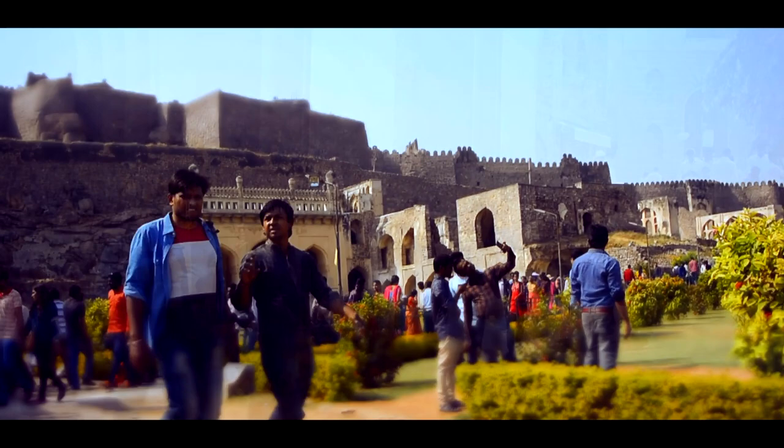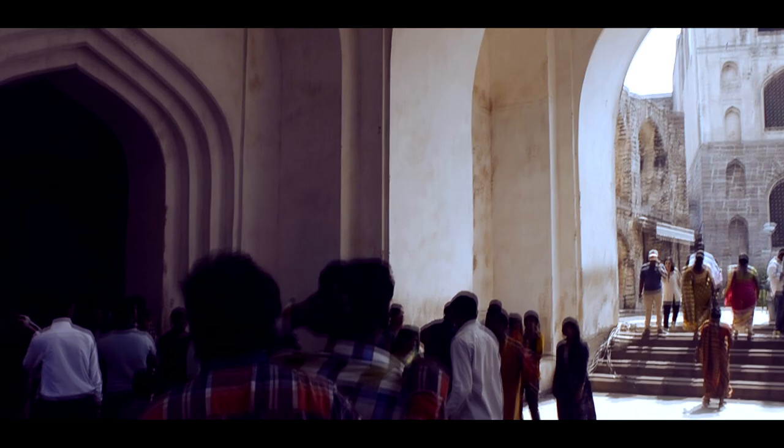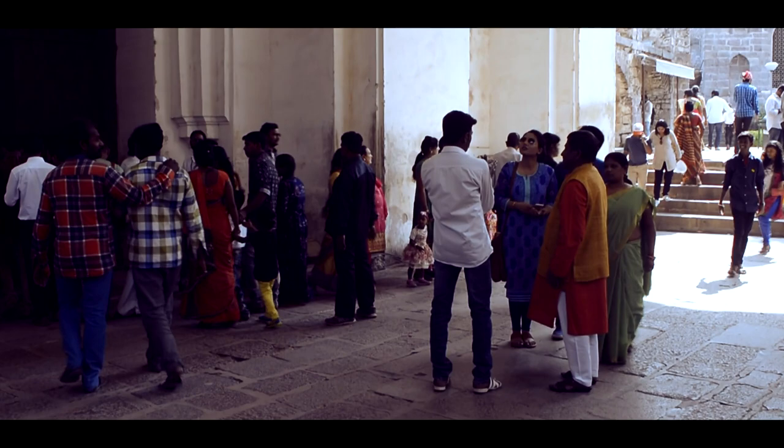The Bala Hisar is entered through an ornate gate followed by a porch called the clapping portico, because a clap of the hands here can be heard all the way up to the innermost and highest point situated about 1 km away in Golconda Fort — indeed an effective security measure in those days.